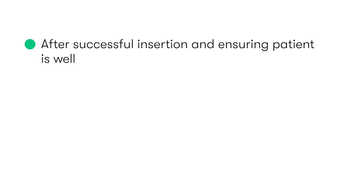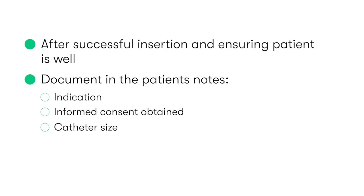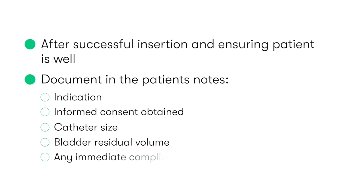Following successful insertion of the catheter, and after ensuring the patient is well, we need to document the procedure in the patient's notes. This should include the indication, informed consent, the size of the catheter used, the residual volume of urine within the bladder, and any immediate complications that may have occurred.